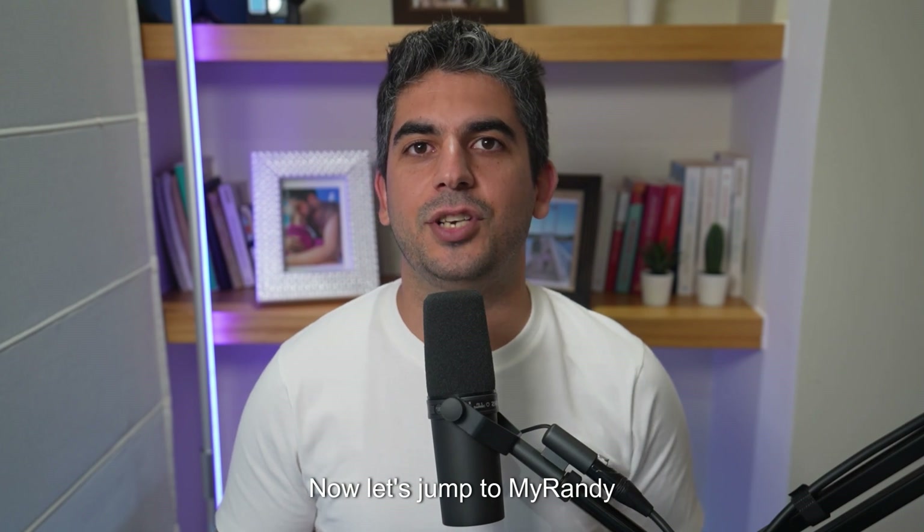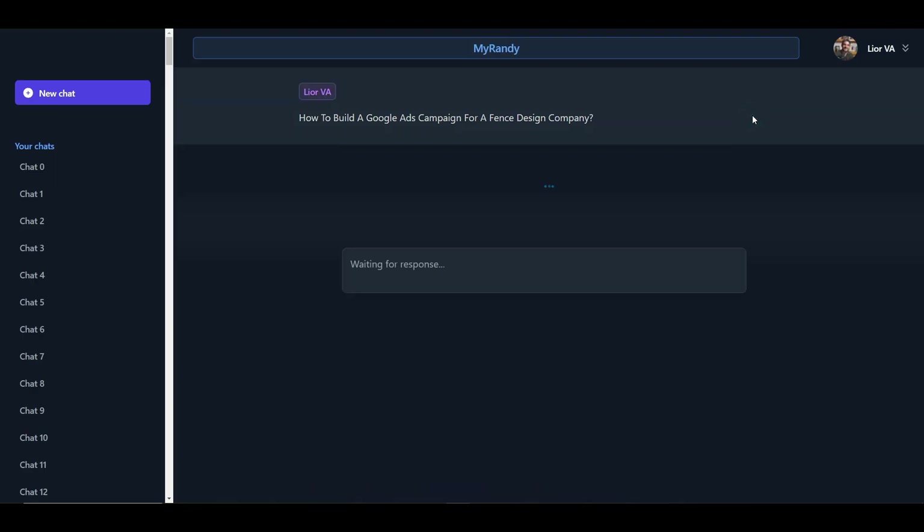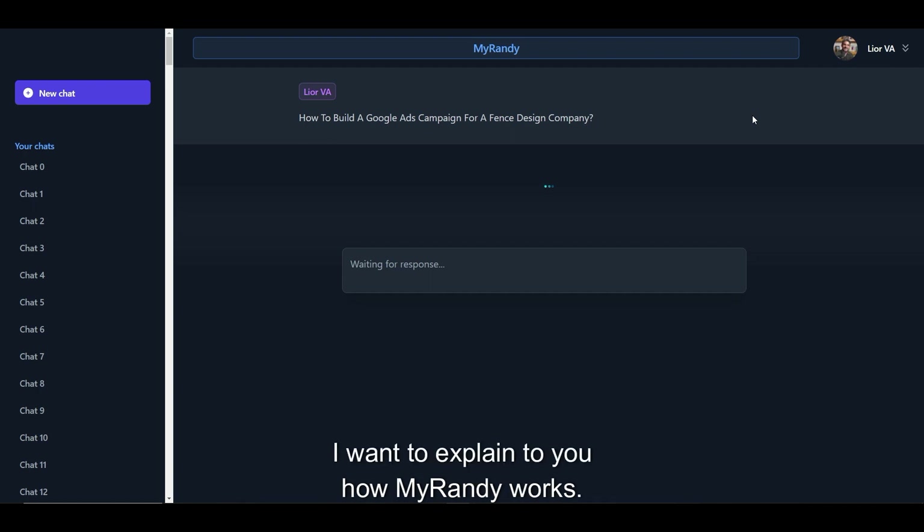Now, let's jump to MyRandy and see what it suggests us. So while we wait for MyRandy's response, I want to explain to you how MyRandy works.